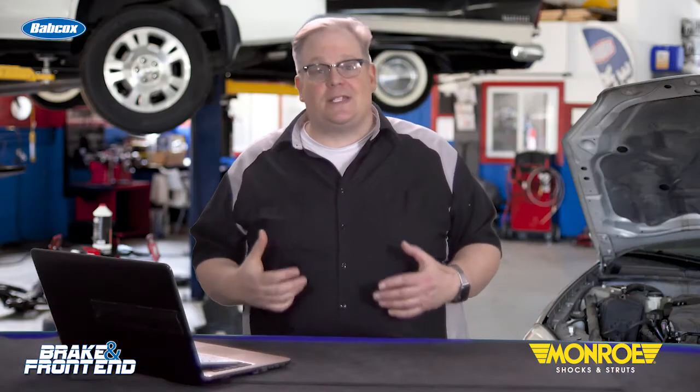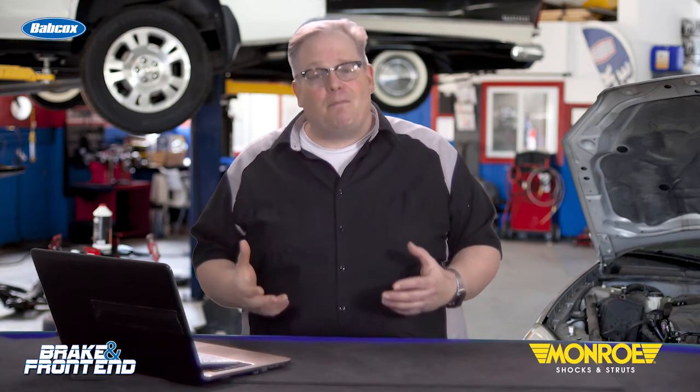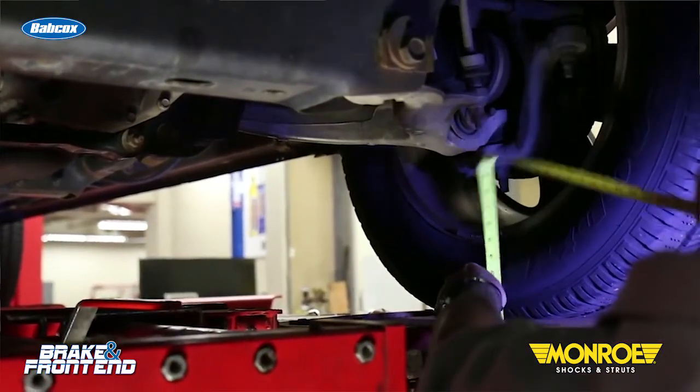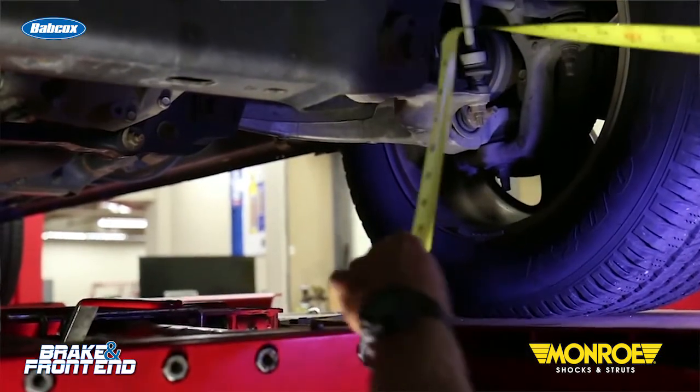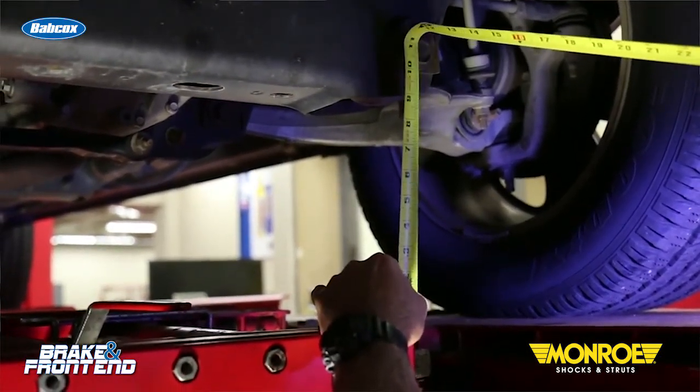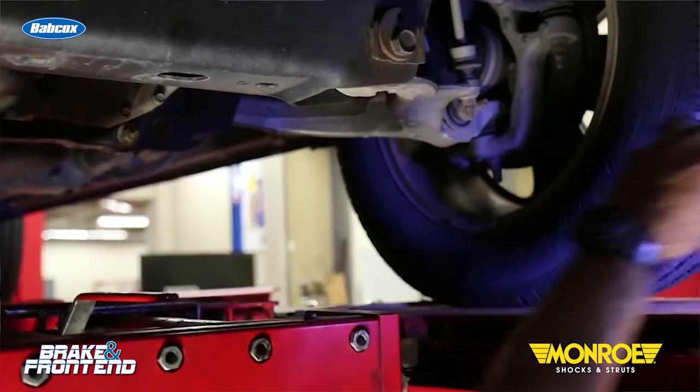Some shops try to save the customer a little bit of money by reusing the old coil spring, but the reality is that it could cost the consumer a lot more. Static ride height is only going to tell you so much about the condition of the coil springs. A more thorough inspection focusing on several key indicators of worn springs can help avoid this pitfall.